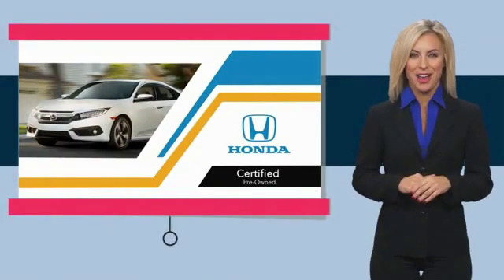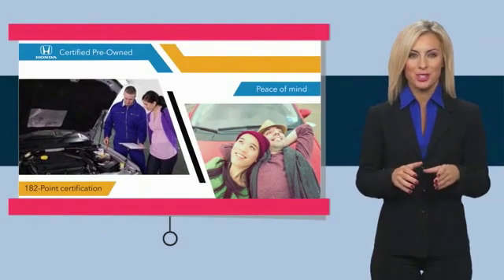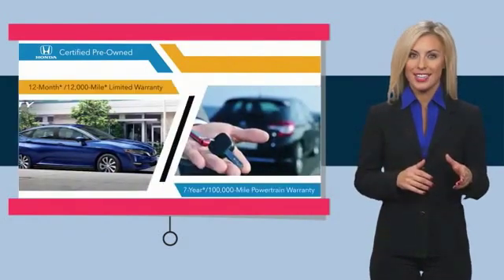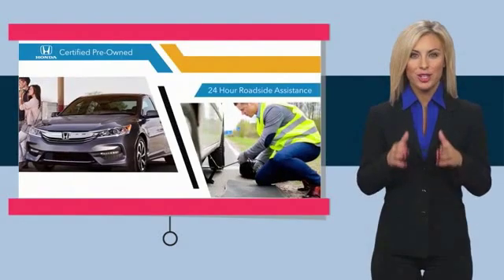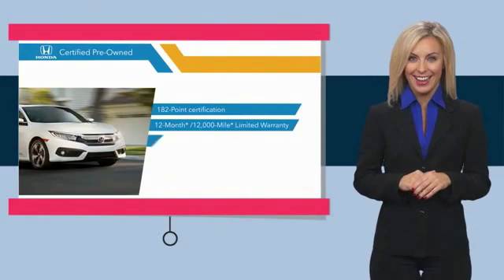With Honda Certified Pre-Owned vehicles, you know you're going to be taken care of. Thorough inspections, both limited and powertrain warranties all provide the comfort you're looking for in a pre-owned vehicle. Stop by your local Honda dealer today.